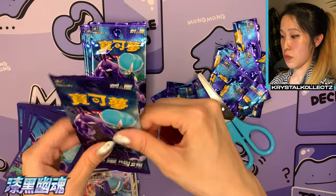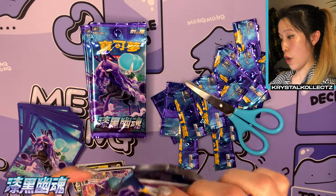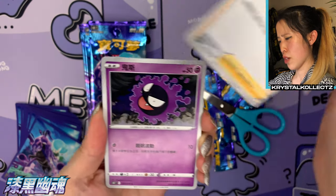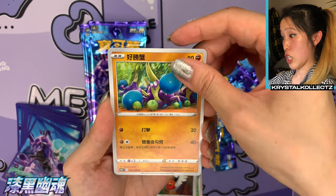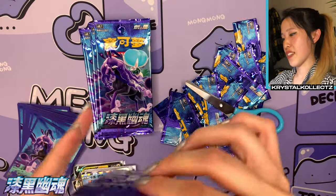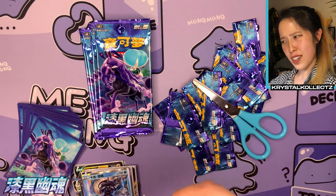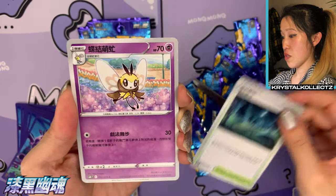I'm actually looking forward to the final review now — we might get an eight-pull box because that's a lot of pulls! I rarely ever see all three VMAxes in one Taiwanese or even Japanese box. It did happen once for Matchless Fighters before. We have Ghastly, Fletchling, Crabrawler, and Tapu Fini — the Tapus are still around! Five packs left — very surprised we got that last VMAX.